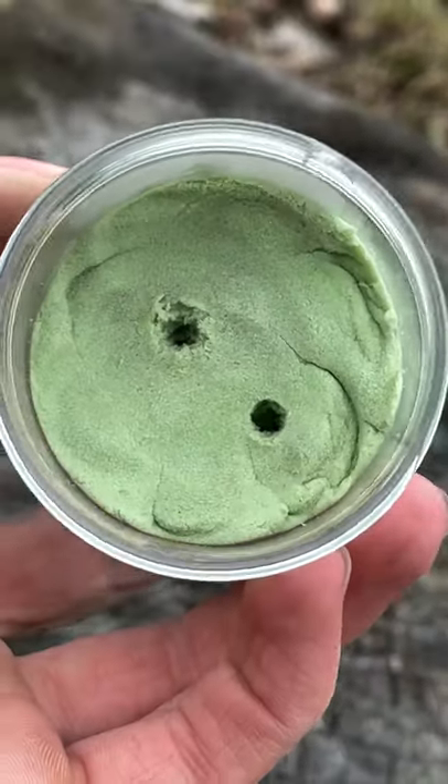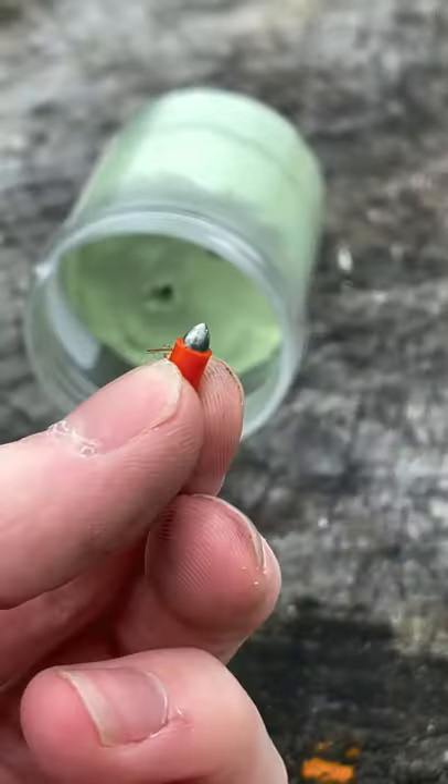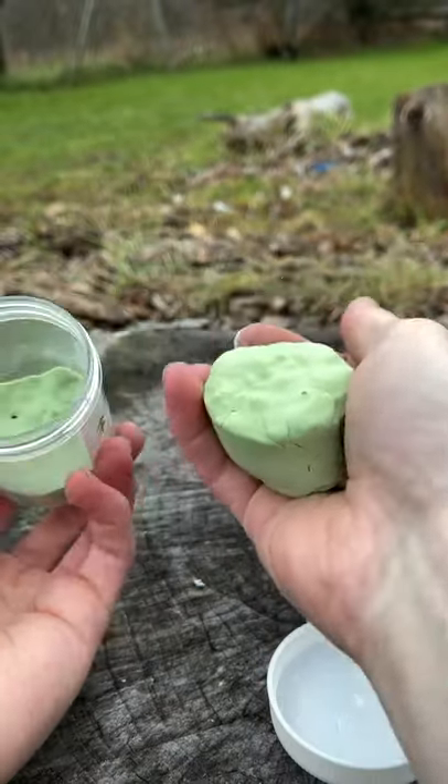Next up is a steel BB inside a pellet — very similar hole but a lot less material around it, and still nothing at the bottom. Last pellet is a nice penetrating round, nothing through the side and surprisingly nothing on the bottom.